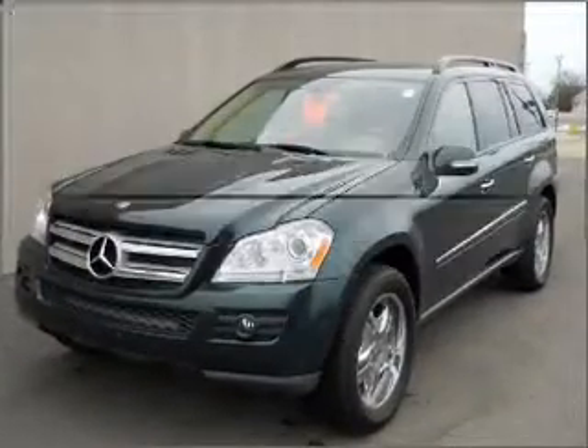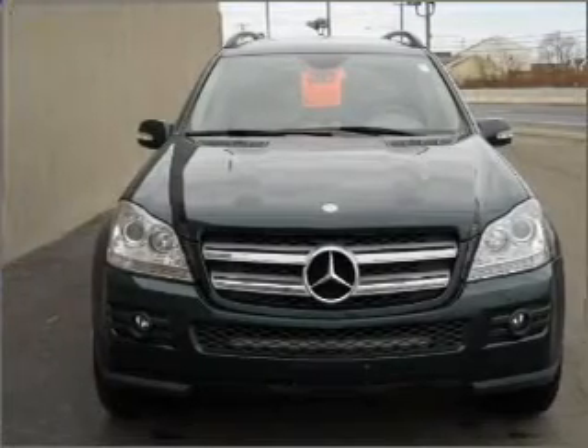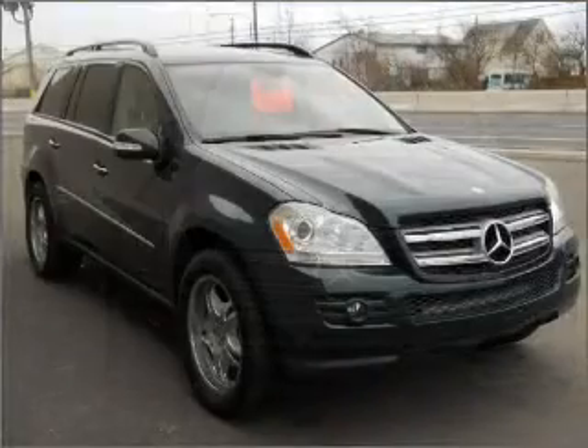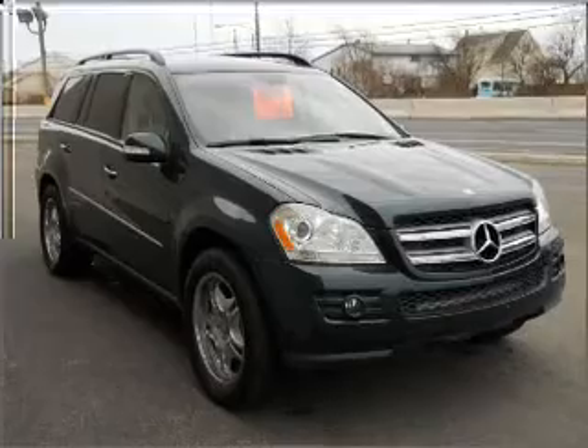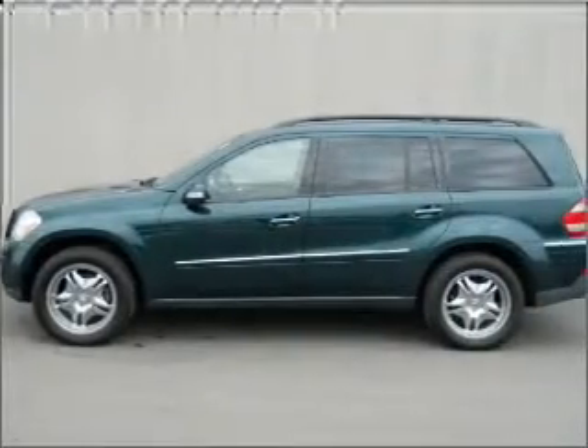Check out this 2007 Mercedes-Benz GL Class — if you're looking for a first-rate auto, this one could be yours today. With a reliable engine that responds smoothly to its automatic transmission, premium wheels lend a distinctive appearance. Brake safely with the anti-lock braking system.